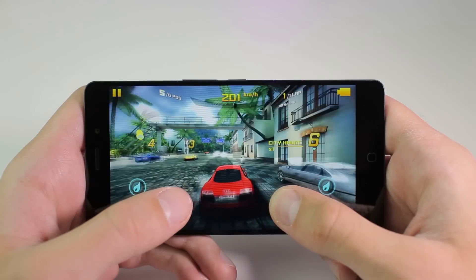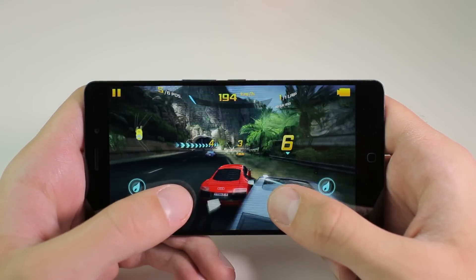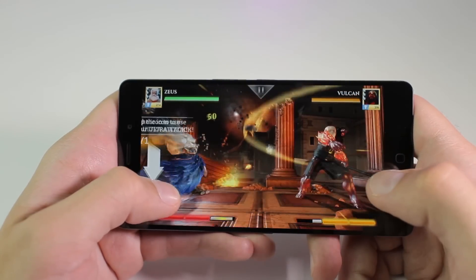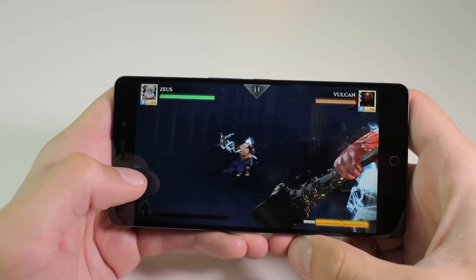When it comes to gaming, the Elephone P9000 provides excellent gaming performance. The GPU needs to render a full HD resolution, which will drop FPS to some degree, but you will still enjoy your time playing games.